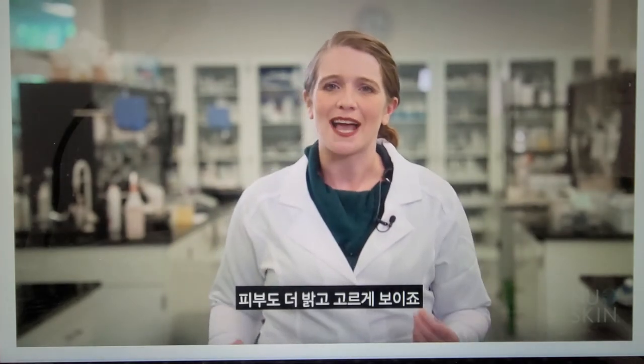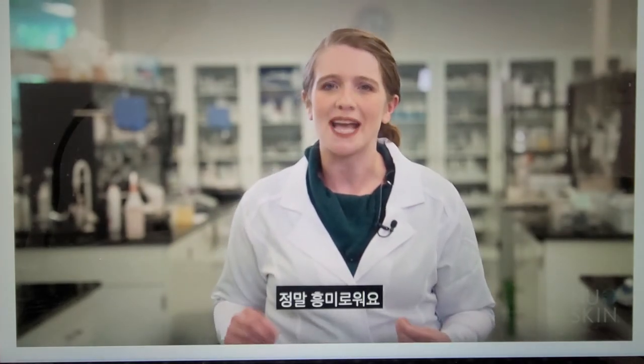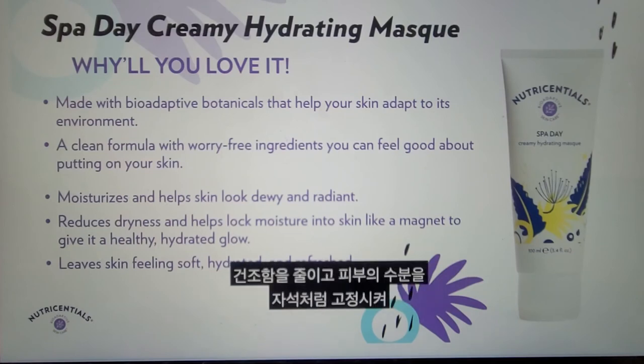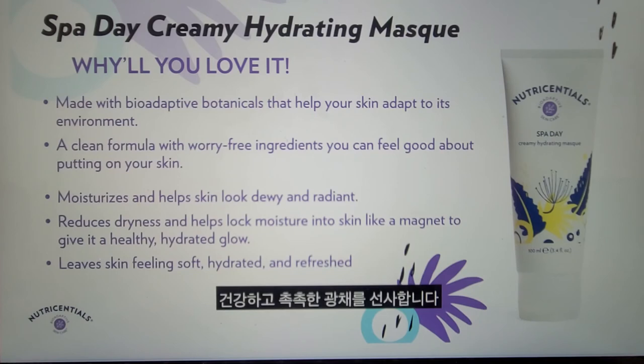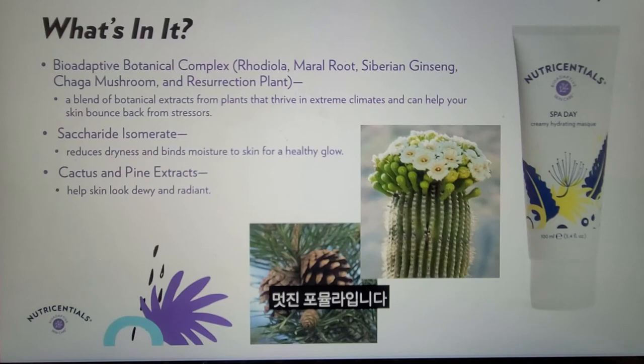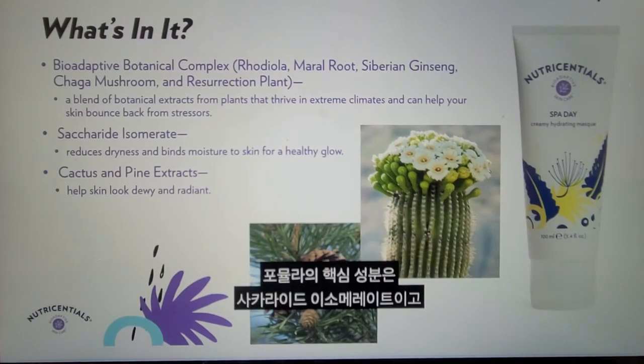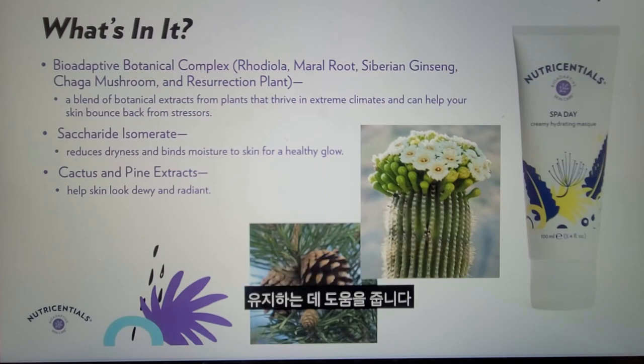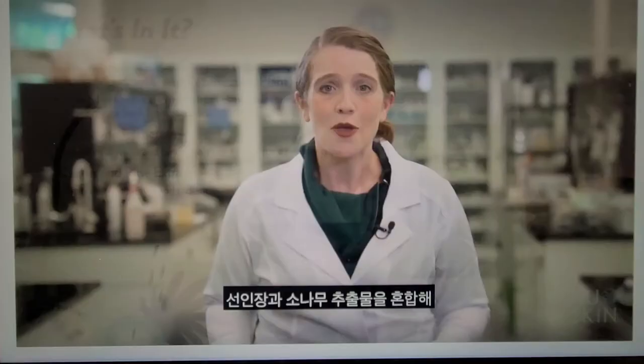The last formula I will discuss today is Spa Day Creamy Hydrating Mask. It helps reduce dryness and lock moisture in the skin like a magnet to give it a healthy, hydrated glow, making it a wonderful formula for when your skin needs a little bit more moisture. A key ingredient is Saccharide Isomerate — a unique plant-derived skin-identical carbohydrate complex — which helps draw and keep moisture on the skin. It is combined with cactus and pine extracts to help skin look dewy and radiant.